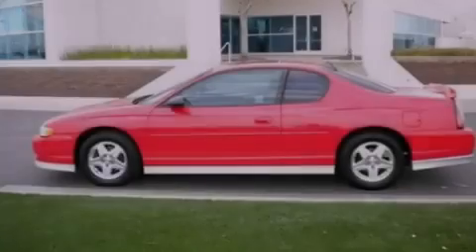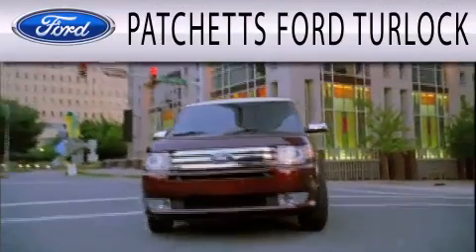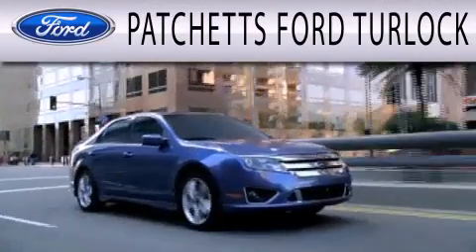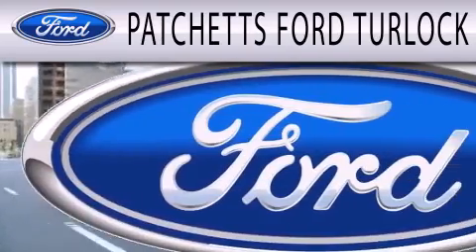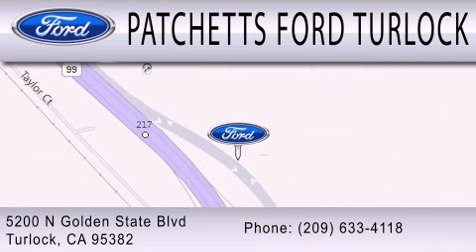Call or visit us right now and arrange your test drive today. Patchett's Ford Turlock is dedicated to doing everything possible to ensure that the experience you have selecting your next vehicle is as pleasant as possible. We are conveniently located at 5200 North Golden State Blvd. in Turlock.